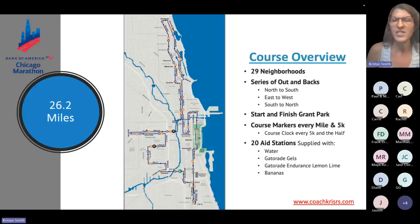All aid stations have water and Gatorade Endurance lemon-lime flavored. Some aid stations also have Gatorade gels and some have bananas. I'll explain which has what and where later, but 28 stations means plenty of water.